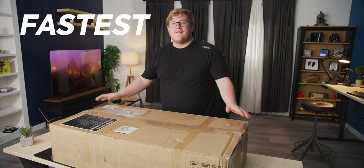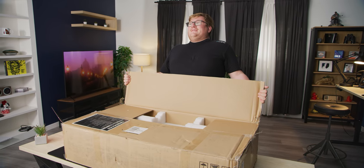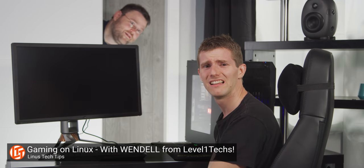In this box is the fastest dual processor computer on the planet. Were you expecting more? Cause that's all it is. It's fast. And it's sent over by our friends Wendell at Level One Tech.